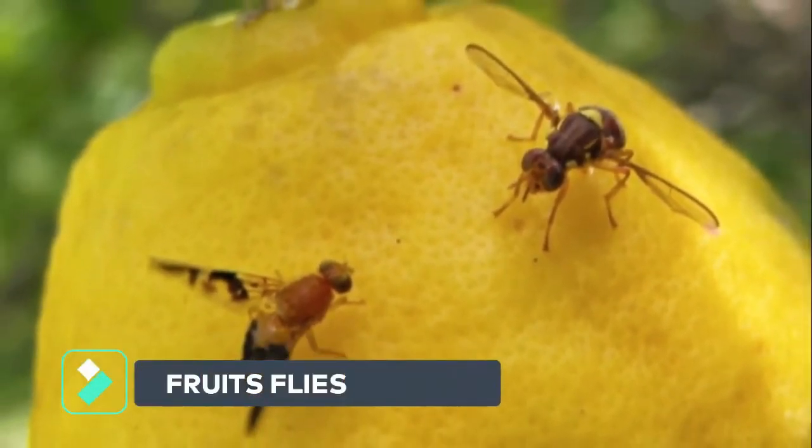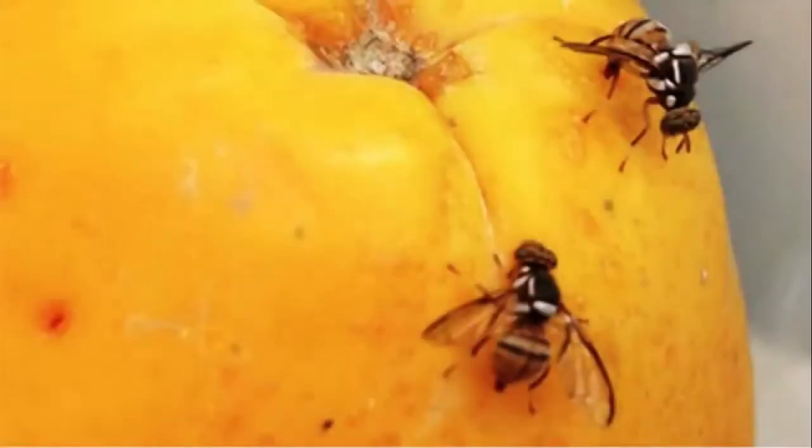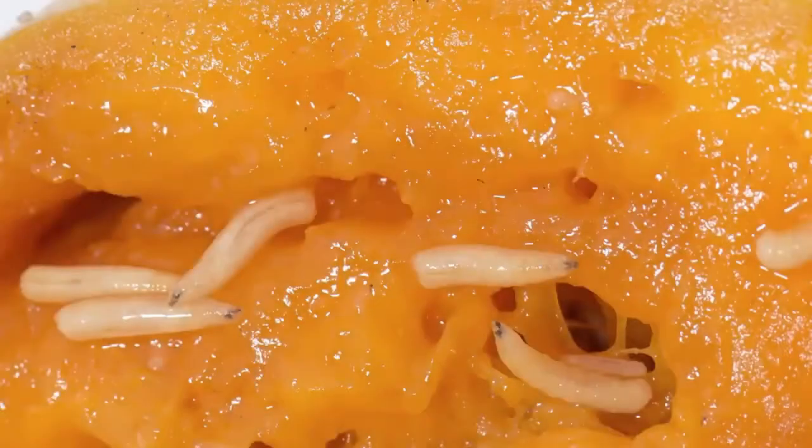Fruit flies are flies that really like any fruit. They will attach to the fruit and insert their eggs. This makes the fruit rotten because the eggs hatch and become larvae inside the fruit. Then the larvae will suck or eat the fruit pulp.